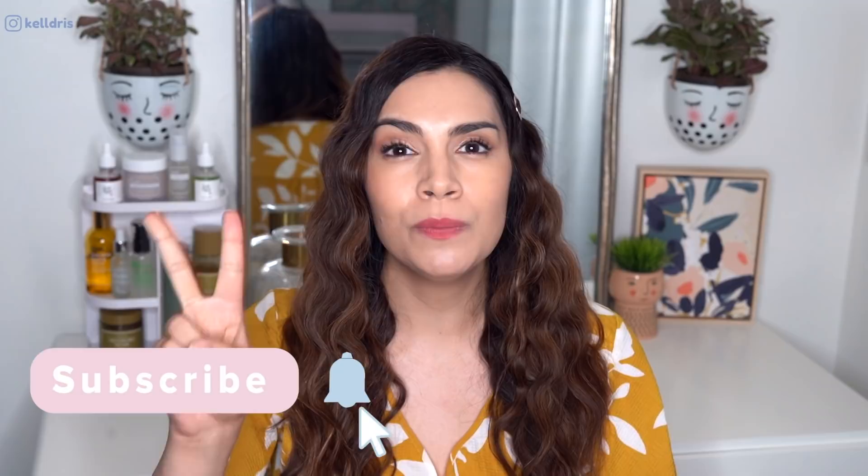Hey guys, it's Kelly, welcome back to my channel. It is time for K-Beauty This or That episode 10, where we put two super similar Korean skincare products side by side, do an in-depth comparison review, and ultimately decide which one is going to be better for you — this or that.